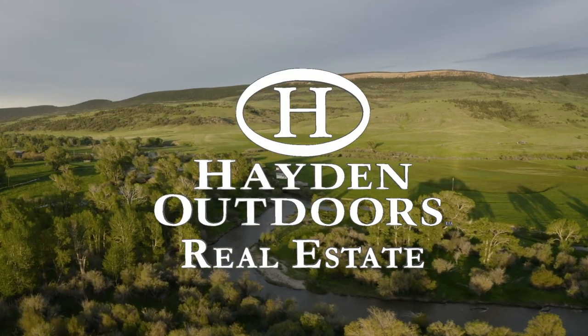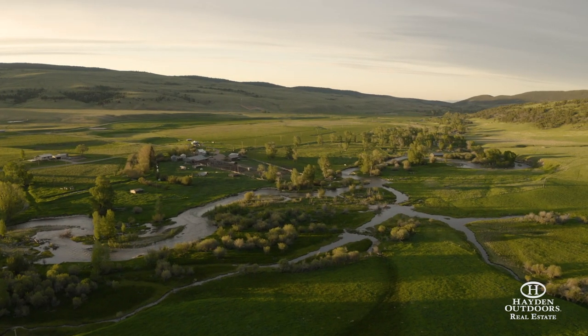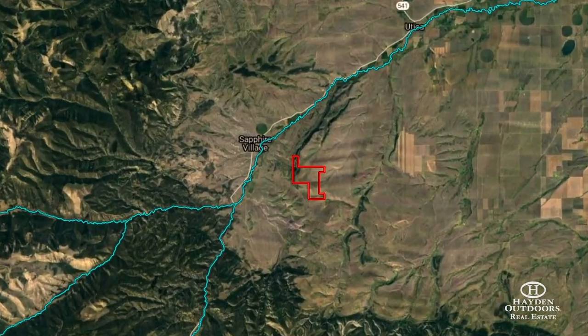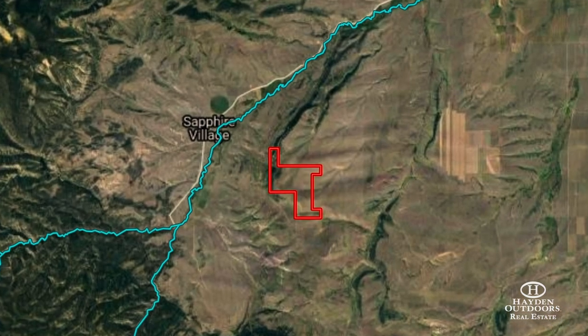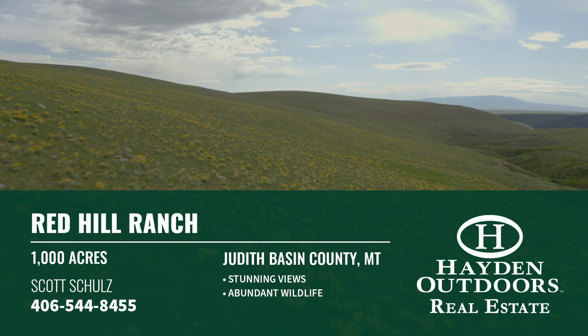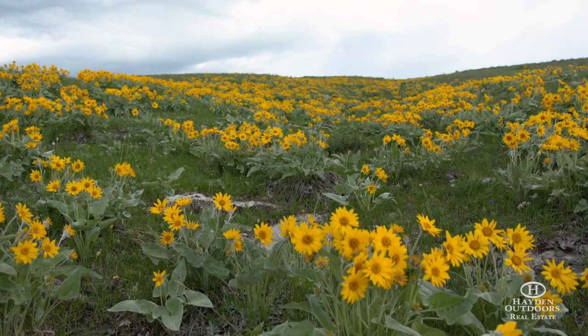The Upper Judith River Basin in central Montana boasts a rich history of long-held legacy ranches. The region provides excellent recreational activities, hunting, solitude, and livestock grazing. The Red Hill Ranch is no exception with its 1,000 acres of varied landscapes that make it a classic Montana recreational and cattle ranch.